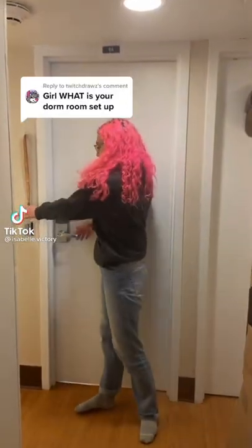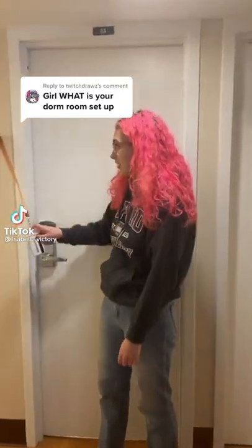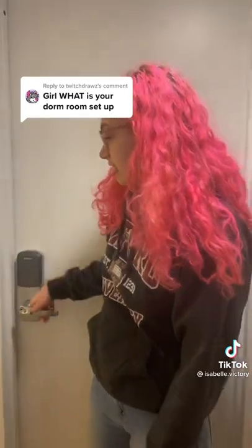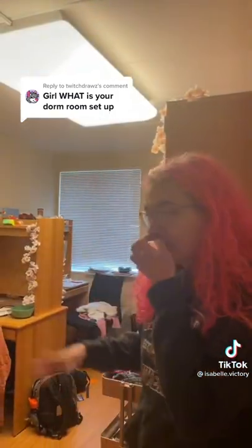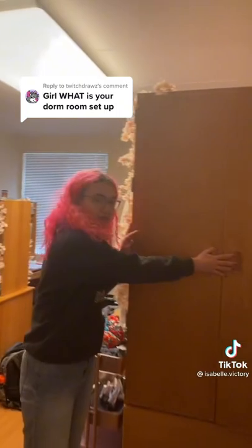This is our room tour. Our doors lock automatically, so I keep my ID on a hook out here so people can just let themselves into our room. This is the entryway. This is not what they're supposed to look like, but we moved everything around — this way I don't have to see the door.